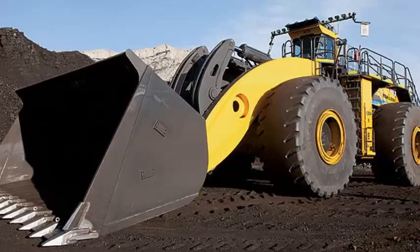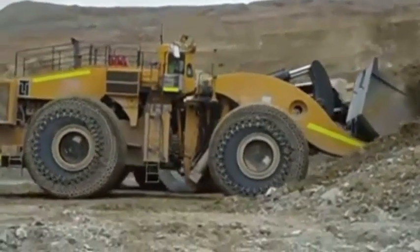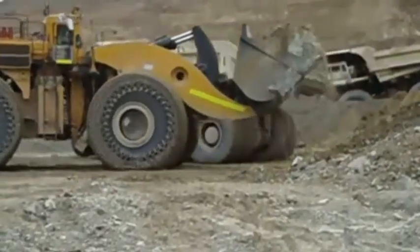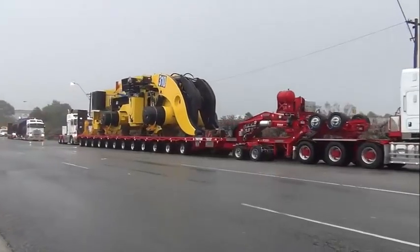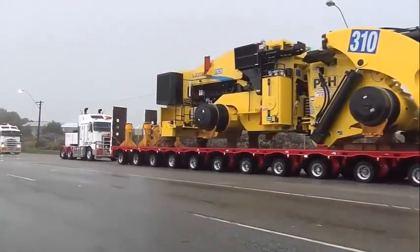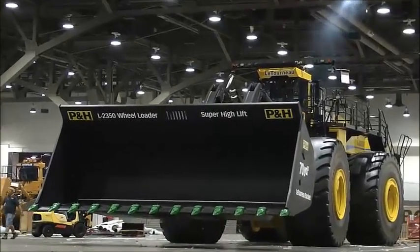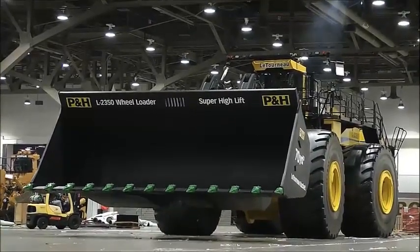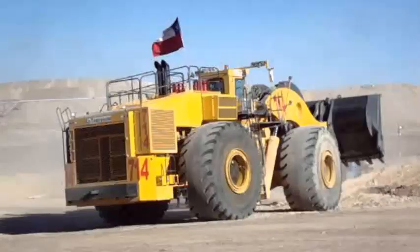Transmission: manufacturer Twin Disc, model R72, automatic power shift, four forward and four reverse speeds. Bucket capacity: 72,000 pounds or 40 cubic meters, width 28 feet, height 13.5 feet, weight 50,350 pounds. Tires: size 70/70-57, tire pressure 150 pounds per square inch.